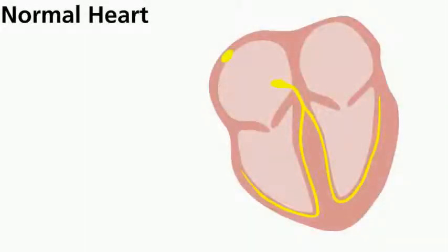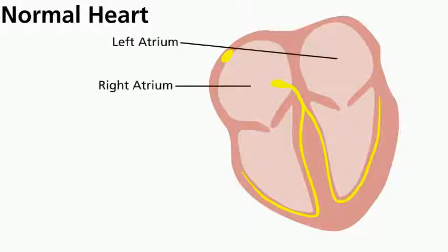Let's talk a little bit about the heart and how it works. The heart has four chambers: two that collect the blood — the atria — and two that pump the blood — the ventricles.